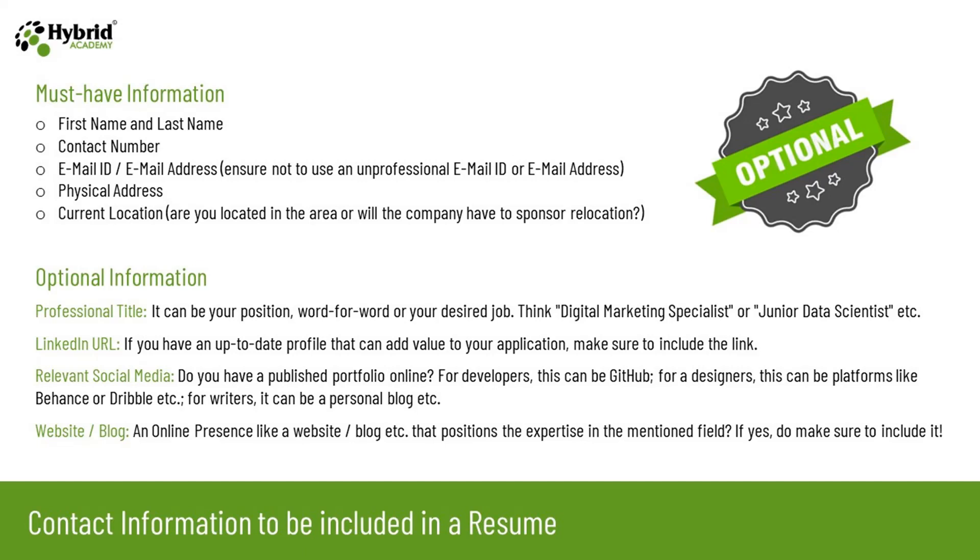Optional information includes your professional title — it can be your current position word for word or your desired job, such as digital marketing specialist or junior data scientist. Optional information also includes your LinkedIn profile — if you have an up-to-date profile that adds value to your application, include the link. Other social media platforms are also optional: for developers this can be GitHub, for designers platforms like Behance or Dribbble, and for writers their personal blog. Finally, if you own a website or blog that positions your expertise in your field, please make sure to include it.